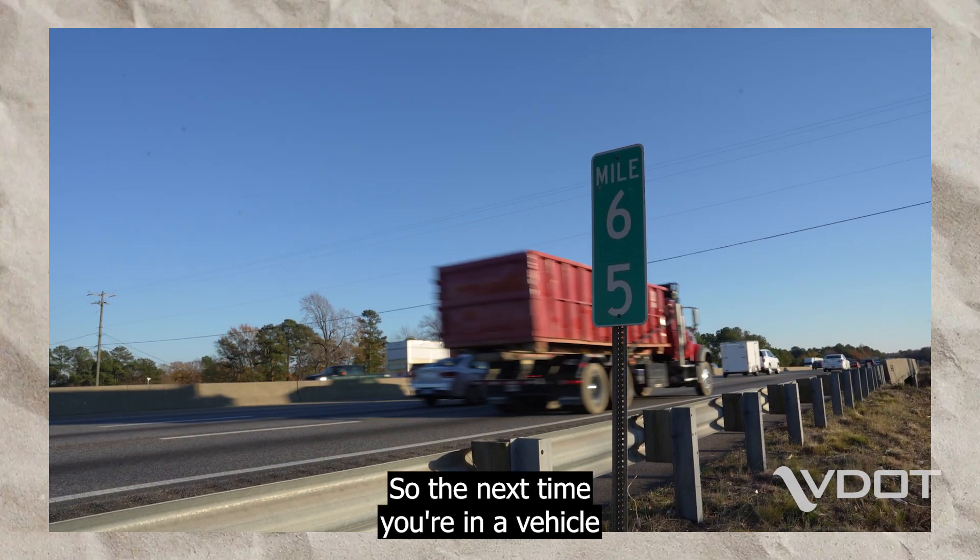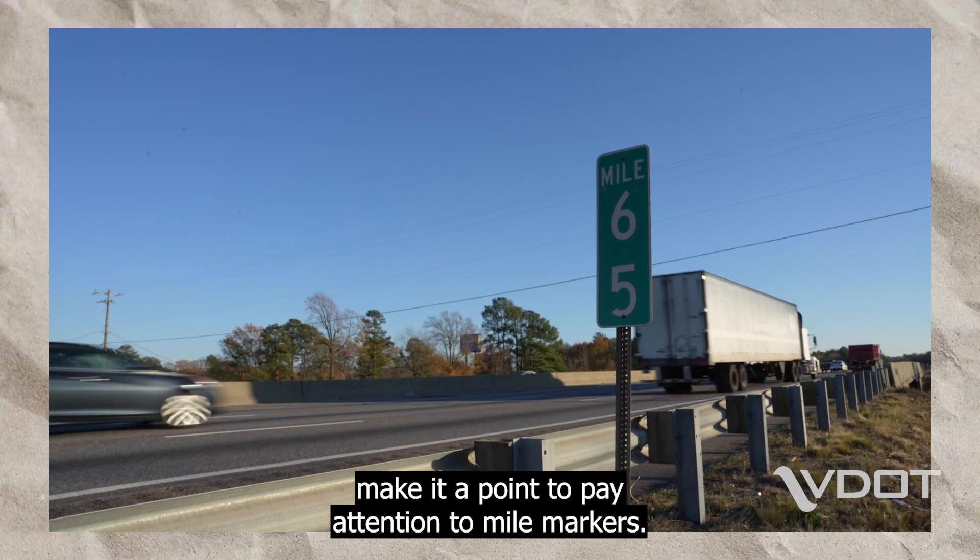So the next time you're in a vehicle, whether behind the wheel or a passenger, make it a point to pay attention to mile markers.